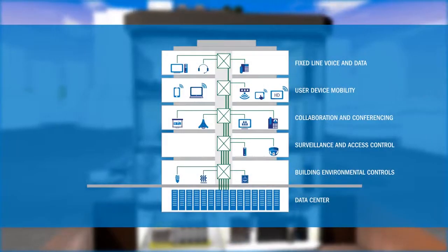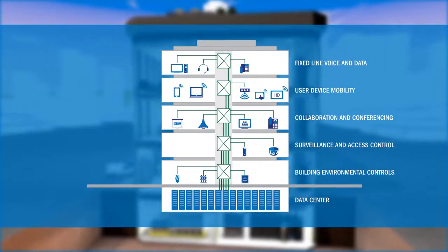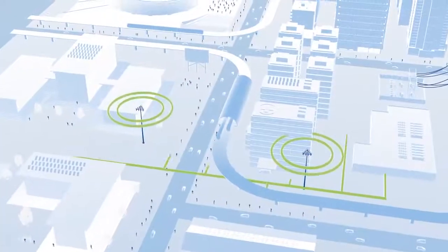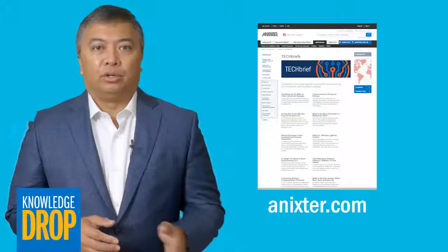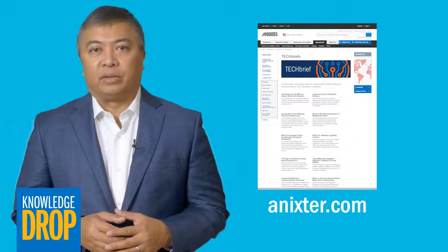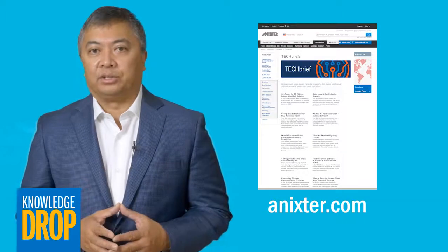As the 802.3BT standard is adopted, we'll begin seeing it implemented in applications that require more power, such as smart buildings, smart factories, and smart cities. You can learn more about this new standard by reading our tech brief on Annexter.com and talking to an Annexter technology expert.